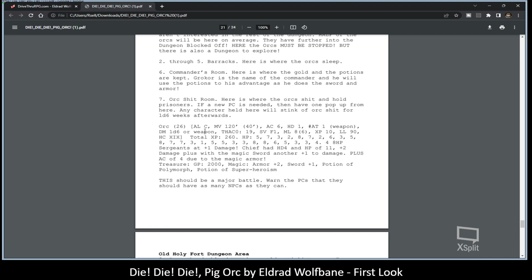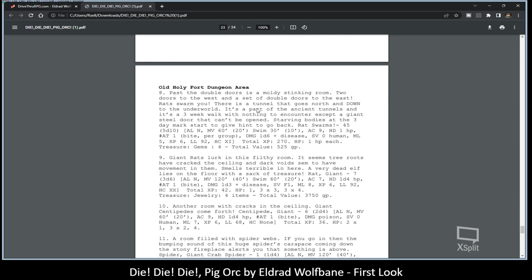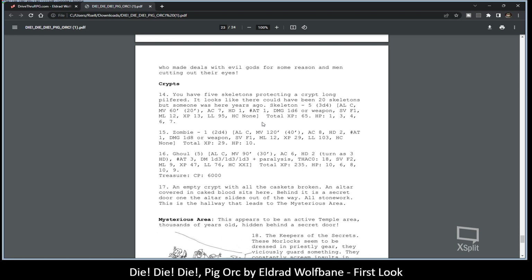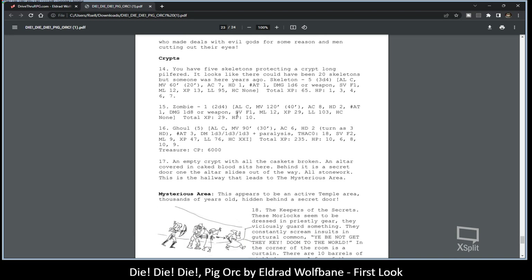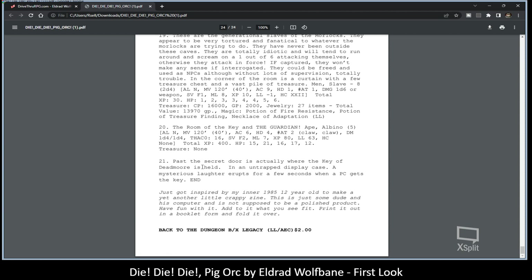A main orc base: 26 orcs — this should be a major battle. The module warns PCs they should have as many NPCs as they can. So it's not just five characters going against them; hopefully they've picked up many NPCs along the way to deal with these challenges. We can see five ghouls and one zombie — odd that there's only one zombie, but pretty cool. At the very bottom he says: 24 pages of content. Inspired by an inner 1985 12-year-old to make yet another little crappy zine — just some dude and his computer. It is not supposed to be a polished product. Have fun with it. Add to it what you see fit. Print it out in booklet form and fold it over.